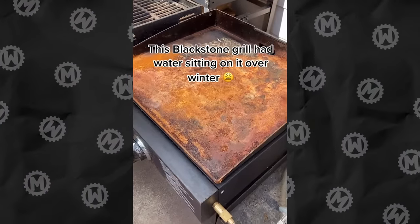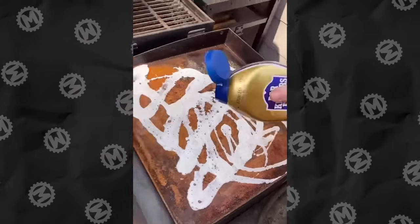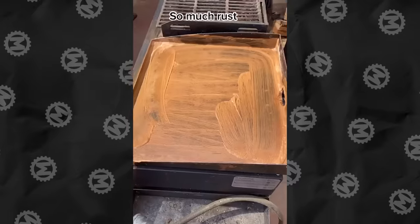Do you think this griddle can't be saved? Surprisingly, not all is lost here. All you need is a lot of patience, a bunch of cleaning products and fresh lemon.